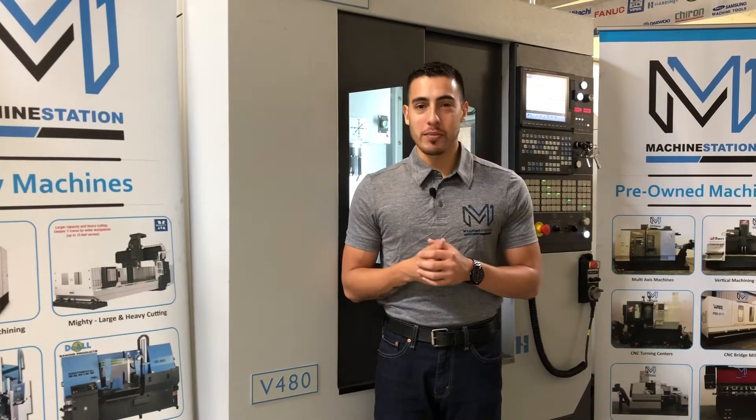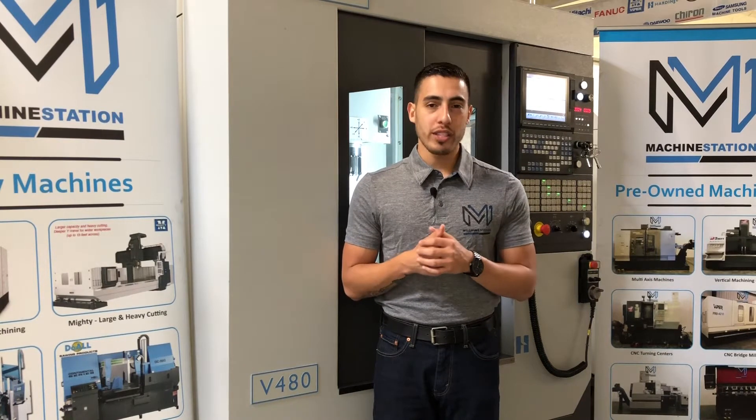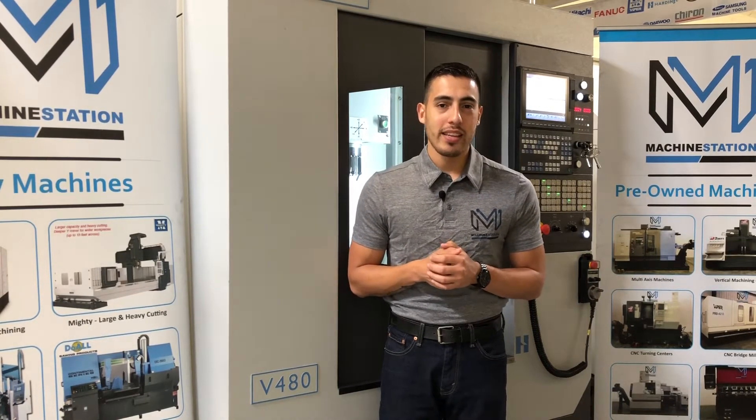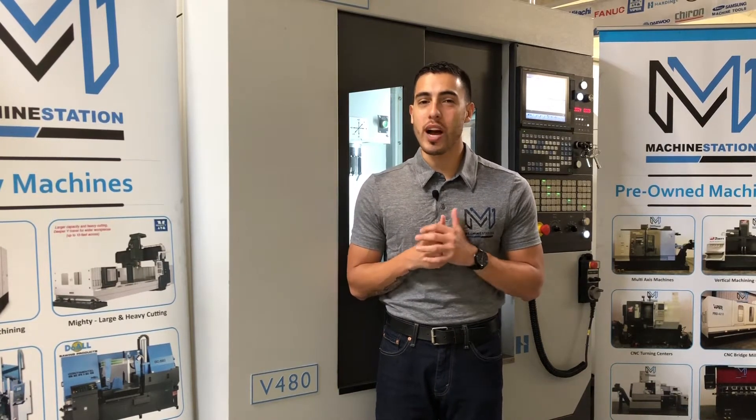Hello everybody and welcome back to MachineStation. Today we have a 2017 Hardinch Bridgeport V480. This machine is in immaculate condition, practically brand new with only 223 operating hours.